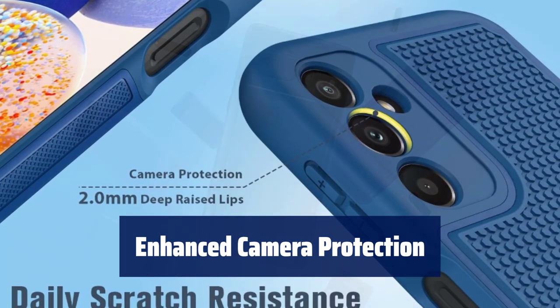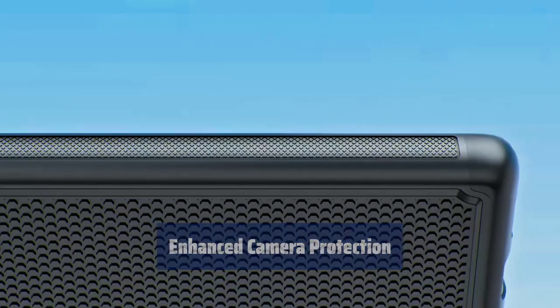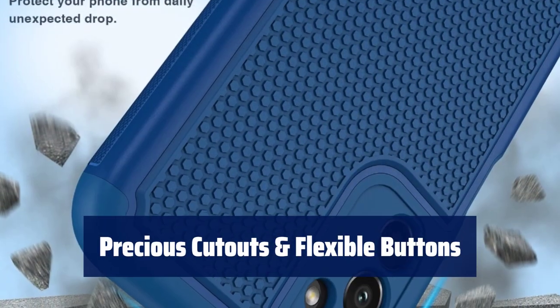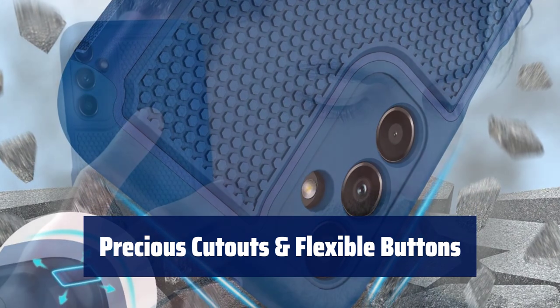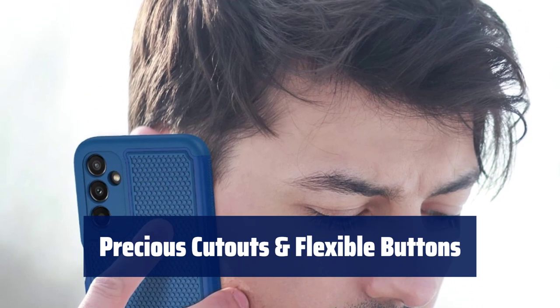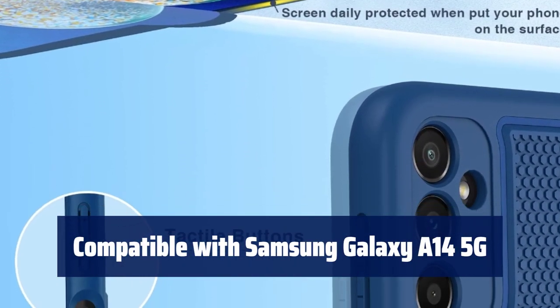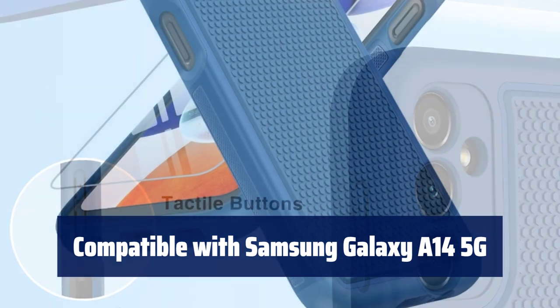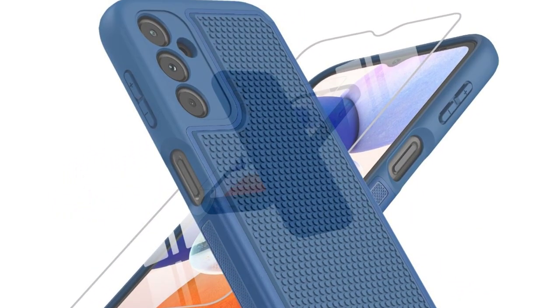Fully surrounded and protected camera lenses along with raised bezels on the screen and lens to prevent daily scratches. Perfectly aligned cutouts and flexible tactile buttons for easy access. Honeycomb design for heat dissipation and vibrant colours to brighten your day. Specifically designed for the Samsung Galaxy A14 5G, with packages including a basic case and tempered glass screen protector.